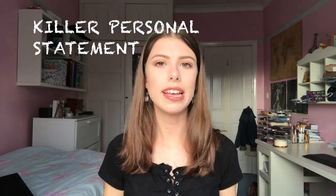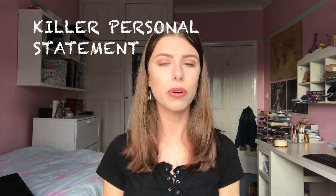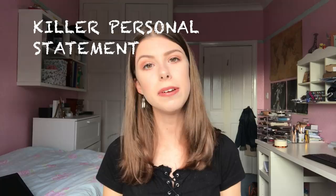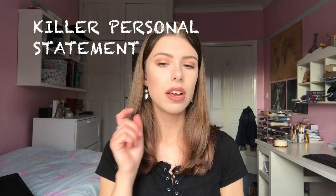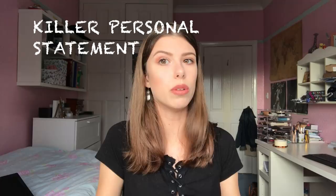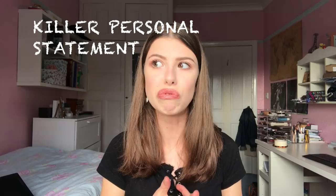Oxford likes a really academic personal statement. I went to a talk from an admissions tutor who said they don't rely too much on the personal statement because they prefer the interview, and that for Cambridge the personal statement is not as important as it is for other unis. However, a great personal statement is never going to hurt. Make sure you don't include cliché lines like 'ever since I was born I loved physics.' Don't name drop or look up fancy quotes online unless it really, really fits.